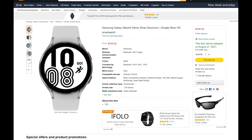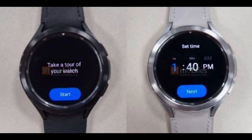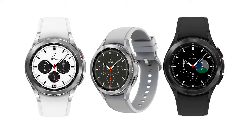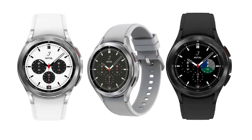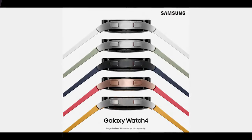We will see all the expected features such as heart rate, sleep, steps, and more, but the biggest feature to be confirmed is body composition analysis, which entails things like body fat percentage and other features seen on smart scales. The Galaxy Watch 4 has the potential to be a game-changing wearable device, so look out for it on August 11th at Samsung's Unpacked event.